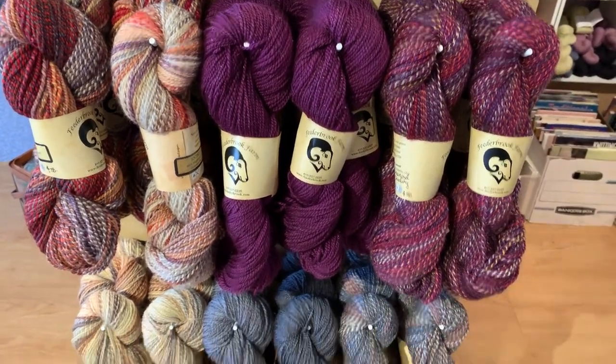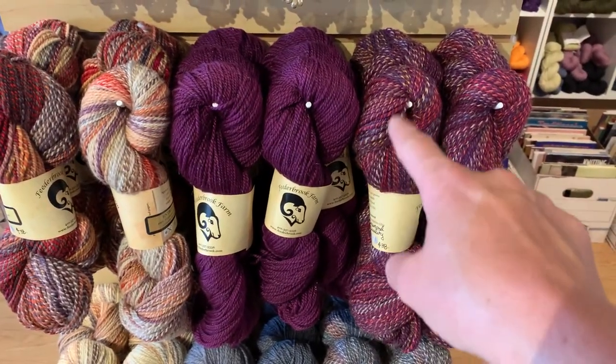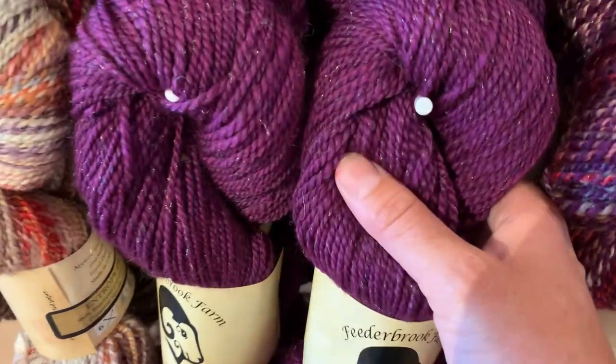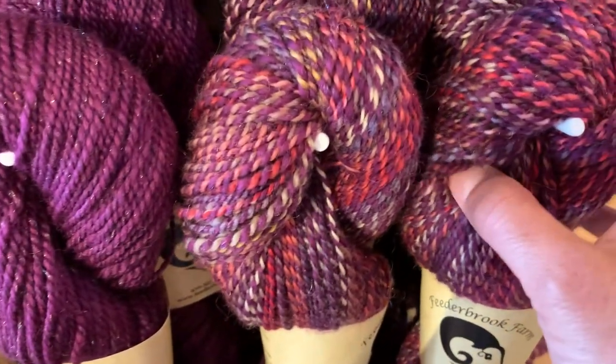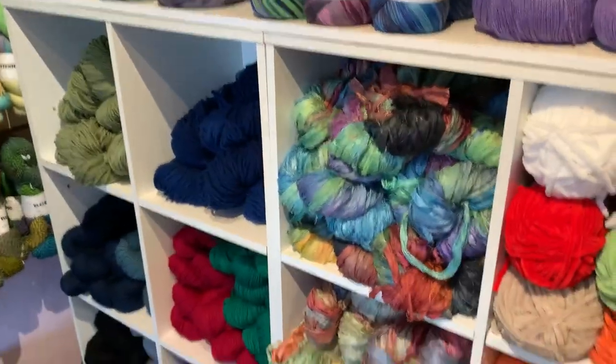Below we've got yarn from our friend Lisa Westra at Feederbrook Farm. All of Lisa's yarns that have this mural look do a gradient, and her solids have sparkle in them. These are all DK weight yarns, and this one has a little sparkle too. I love these!